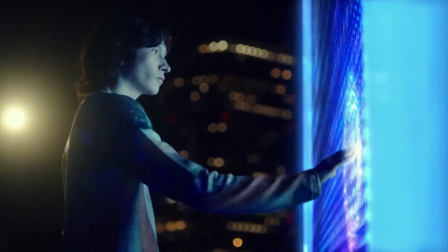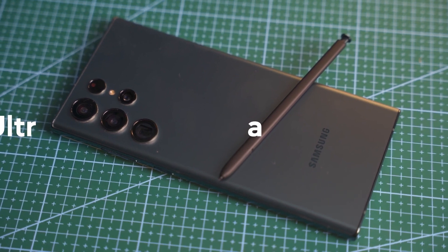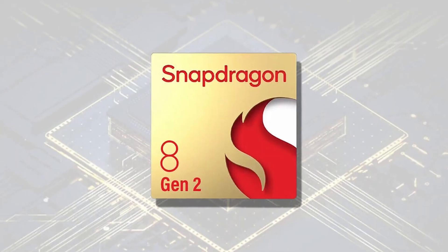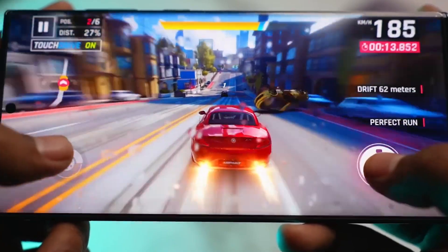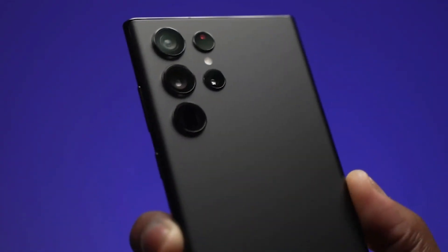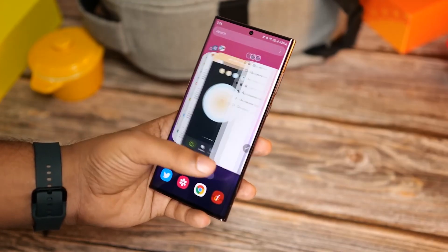Have you ever wanted to experience the latest mobile technology at lightning-fast speeds? Look no further than the Samsung Galaxy S23 Ultra, powered by Snapdragon 8 Gen 2, for an unparalleled mobile experience. This powerful device is sure to take your mobile experience up a level as you explore an entirely new world of performance and speed.